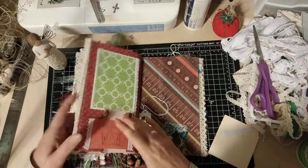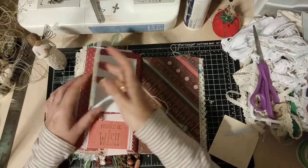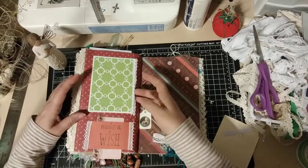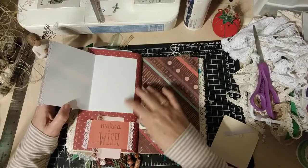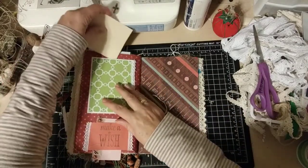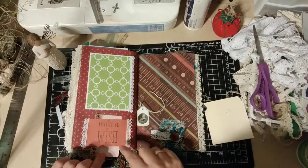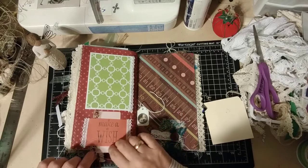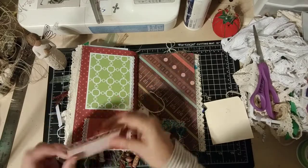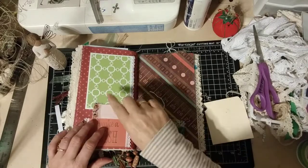Okay, this one here — see how this card can kind of lock that closed, so you've got to push this down, and then you can open this and write on it. It's probably a pocket too — yes, it's a pocket from the top. And then this is like a little belly band — Make-A-Wish. You've got a card here: 'Grace and Peace,' and there's a verse that goes with that.